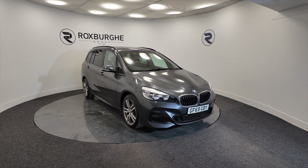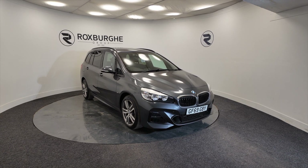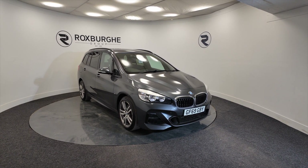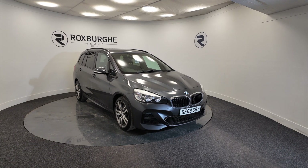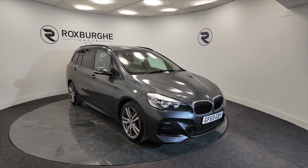Hello and welcome to the Roxburgh Group Vehicles Showcase. Today we're showcasing this BMW 220 M Sport S-Drive — petrol, 2019 plate, 7-speed automatic, and you're looking at around about 38.7 miles per gallon.